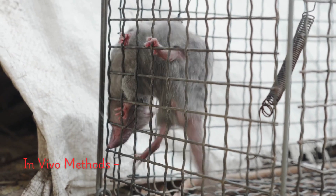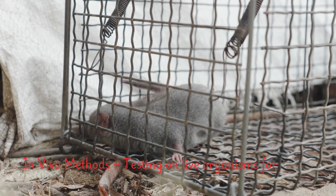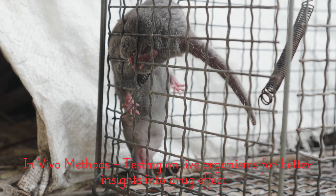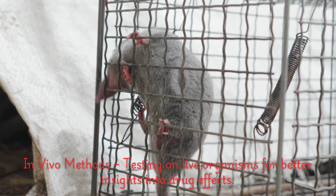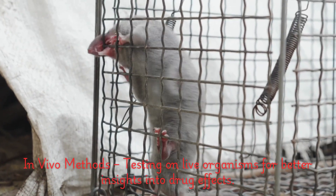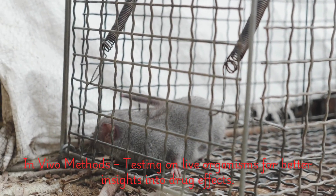Chapter 2: In vivo methods. In vivo testing involves the use of live animal models. This allows researchers to study how a drug interacts with living organisms, providing valuable information on its absorption, distribution, metabolism, and excretion. This method is used to mimic the complex interactions in a living system and provides insight into the drug's effects on various organs and systems.